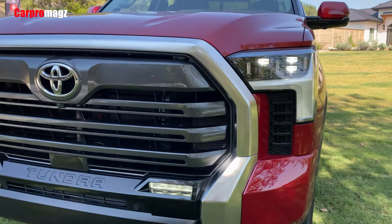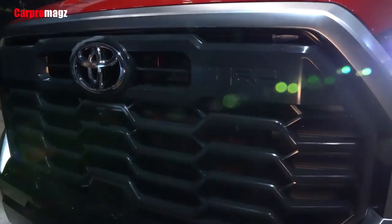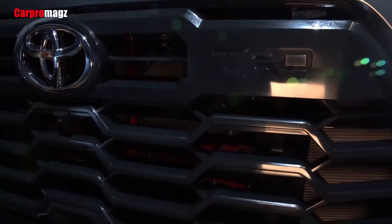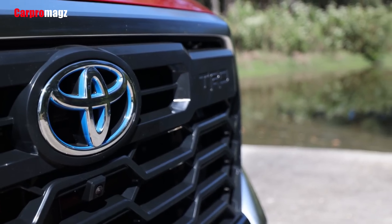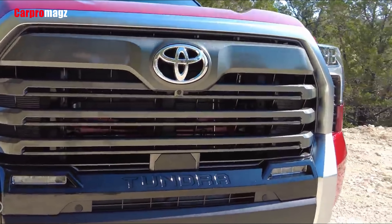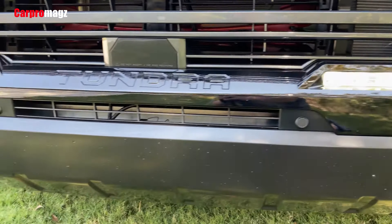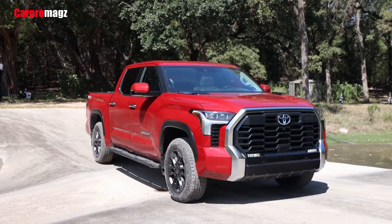Redesigned at long last, the 2022 Toyota Tundra pickup truck prioritizes improvements for the many over novelties for the few. The lack of the latter may limit its ceiling for success, but core half-ton shoppers should find plenty to like. The revitalized Tundra has the bold styling, contemporary tech, and modern mechanicals to better compete with American alternatives.